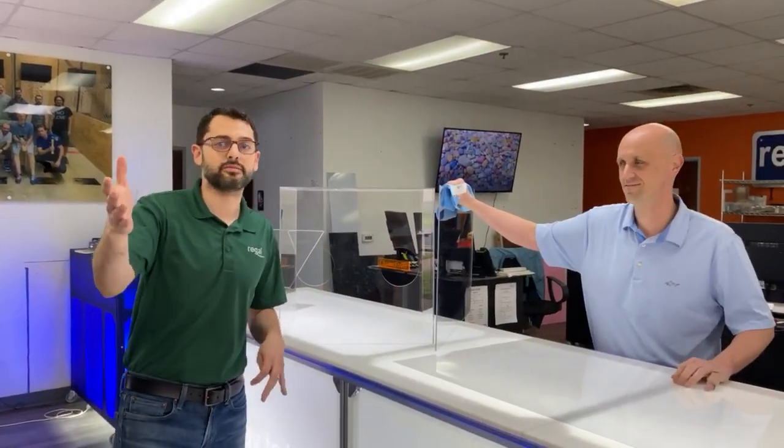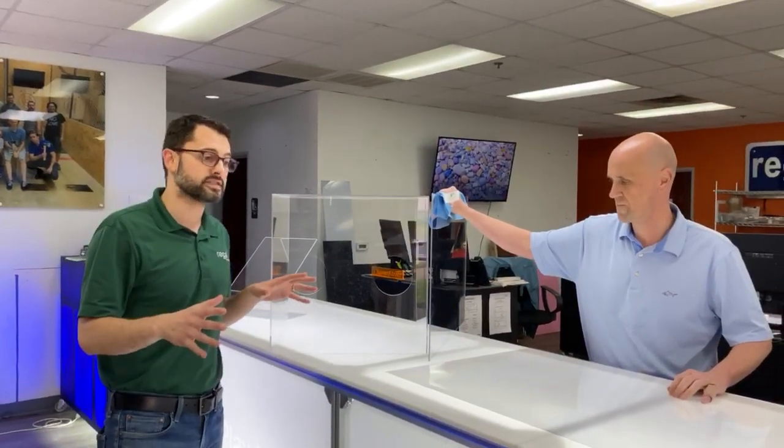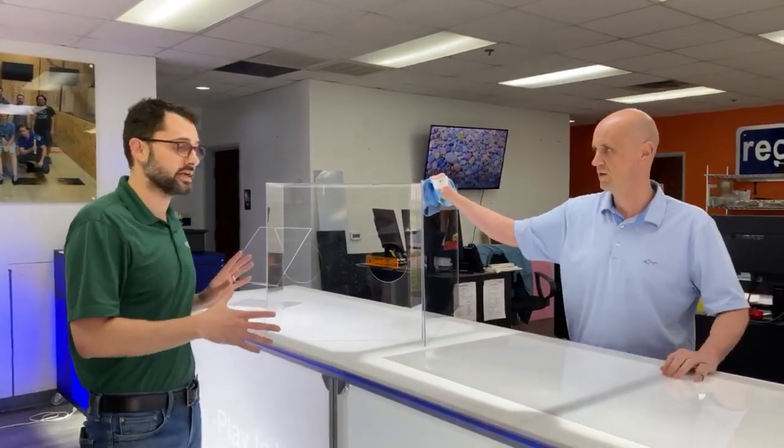How y'all doing? My name is Chase. I'm with the Austin, Texas Regal Plastics branch. I'm with my colleague Ian, and I've got my general manager, Sean, behind the camera right now. Wanted to do a quick overview of some of the materials and fabrication that we're offering right now.